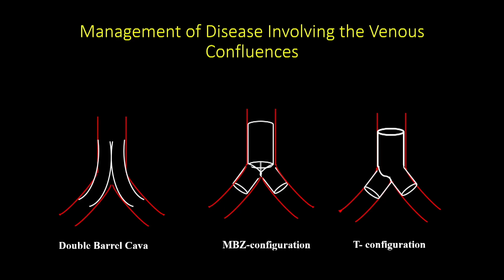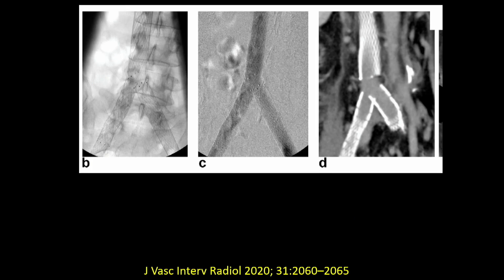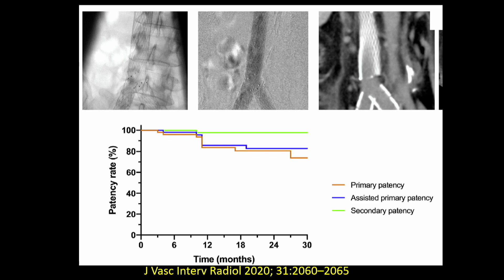Let's talk about stenting techniques. There are different configurations. In this case we used double-barreled cava, but I no longer use that. The middle configuration is what we use in most cases. You might wonder if leaving a skip segment of the IVC or iliacs is acceptable — a study from colleagues in Aachen showed that leaving skip stents does not make much of a difference in outcomes compared to continuous stenting.